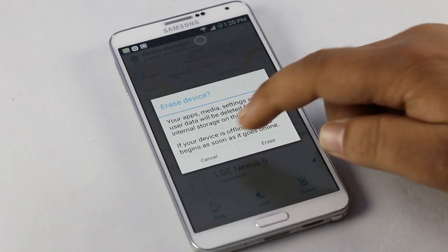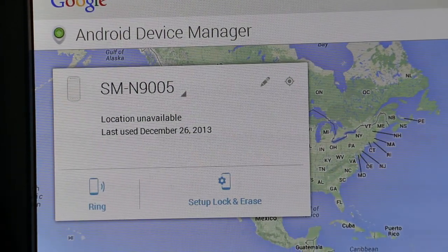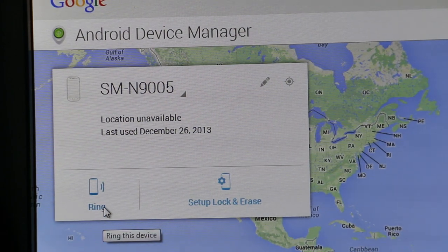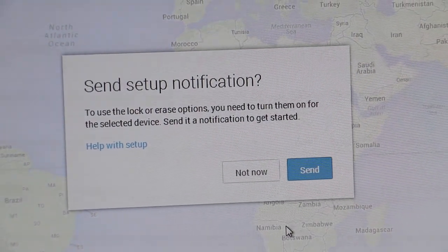You can simply go to google.com/android/devicemanager on your computer browser, sign in with your Google account, and now you can ring the device to locate it. Or if it's lost, you can lock it with a passcode or erase all the data on your phone. This is almost like the Find My iPhone app on iOS. So a must-have app for any Android user.